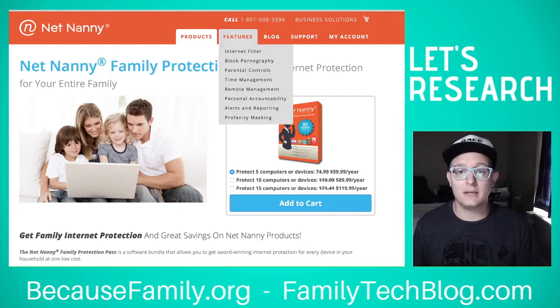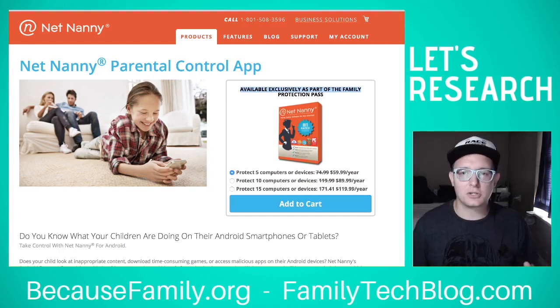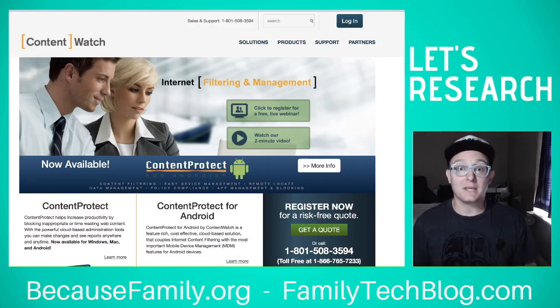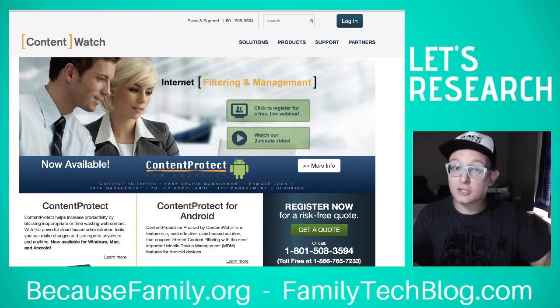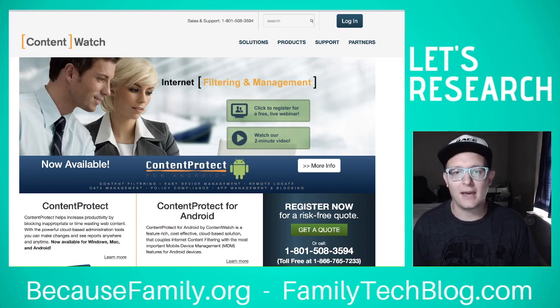I like NetNanny and I recommend it. They also have business solutions if you want to filter business computers — that's handled under their umbrella company called Content Watch. We do have affiliate links; if you go to becausefamily.org/partnership, you'll find our NetNanny links there and we get a small kickback. It's the filter I recommend if you're going to get a paid filter — it's affordable, useful, and not too complicated to set up if you're familiar with computers. If you need help, reach out at becausefamily.org.